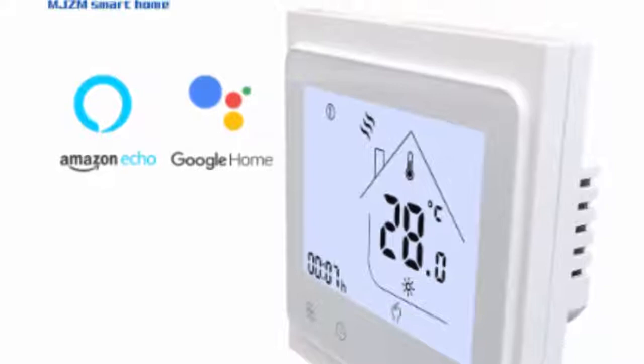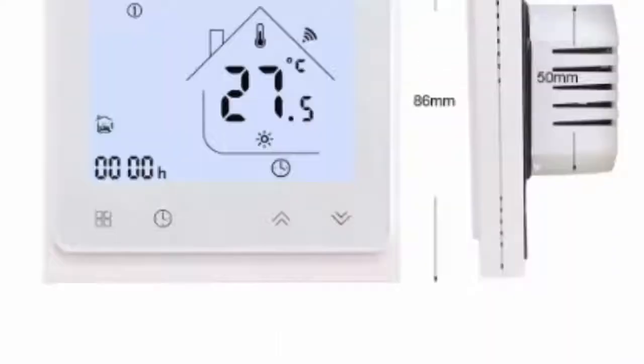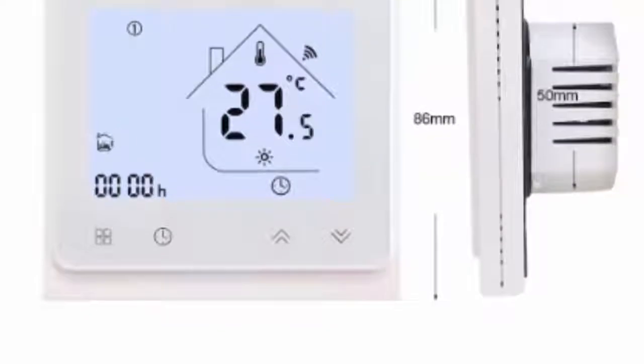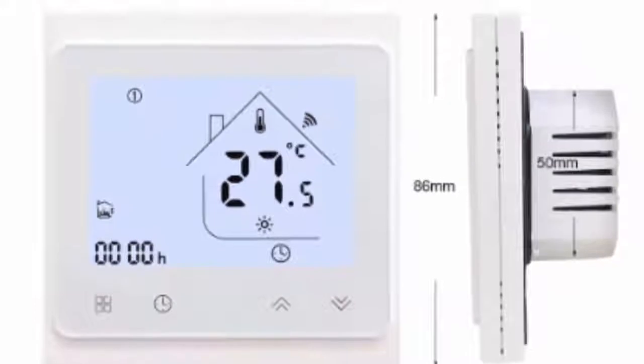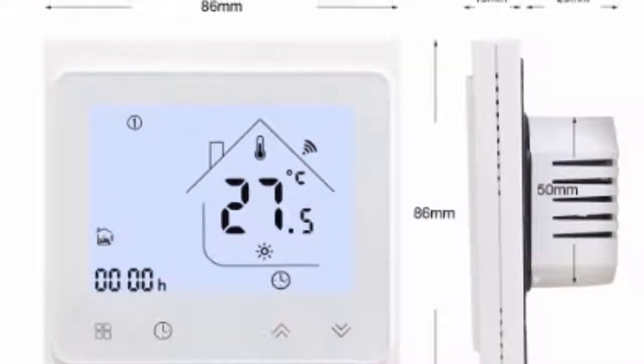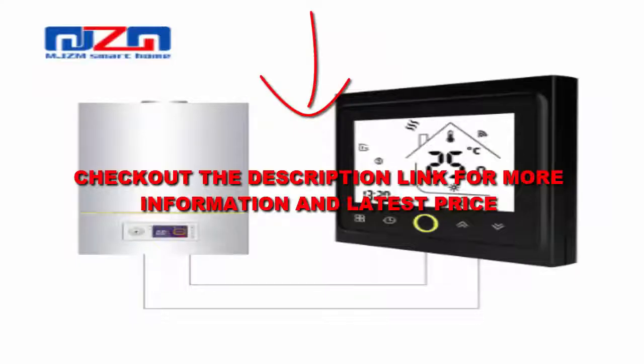The unit will maintain its temperature settings in the case of a power outage. However, note that this product does not work with a heat pump or electric baseboard systems. According to reviewers, this Honeywell thermostat is incredibly easy to set up and does its job just fine. If you're willing to forgo advanced features for the sake of simplicity, this product is a great budget option. Check out the description link for more information and the latest price.